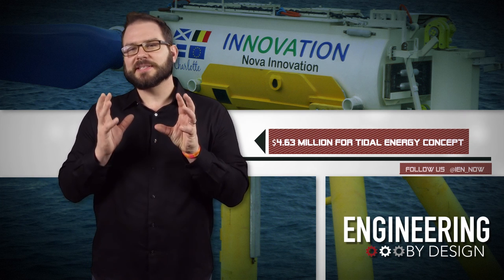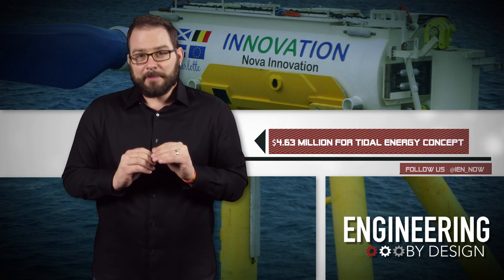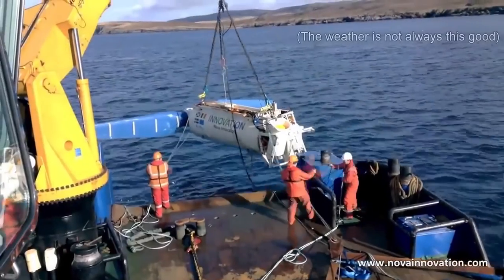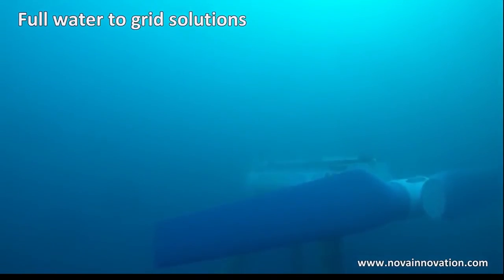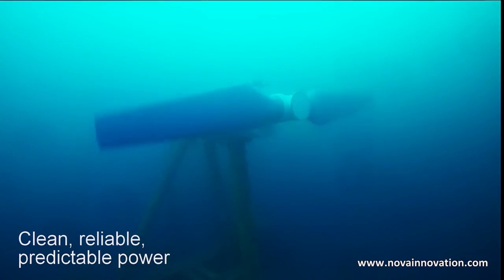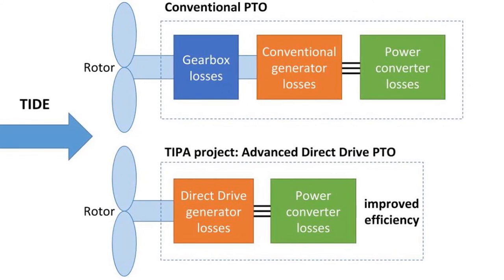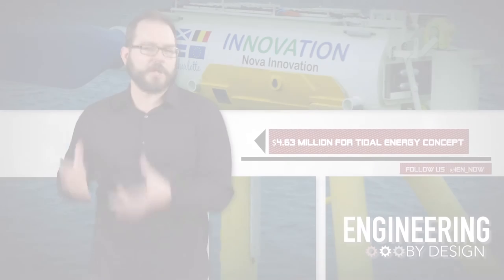The project is called TIPA, which stands for Tidal Turbine Power Takeoff Accelerator — so it's kind of a liberal use of the acronym. They plan to save money by replacing the conventional PTO in tidal turbines with an advanced direct drive PTO. The PTO subsystem is the component that transforms the mechanical power in the tidal turbine rotor into electricity that is exported into the grid. Basically, they're going to replace the gearbox and conventional generator in the turbine with a PTO that has a direct drive generator.